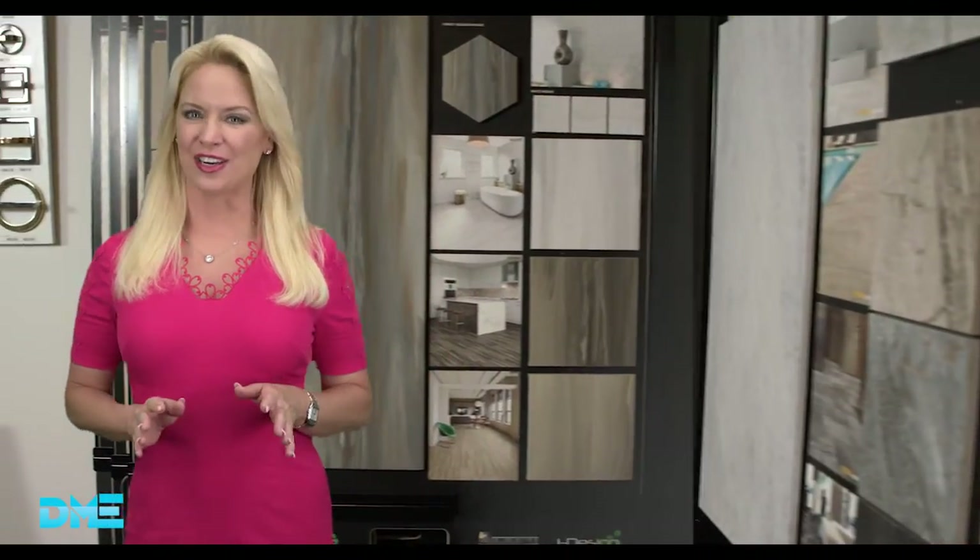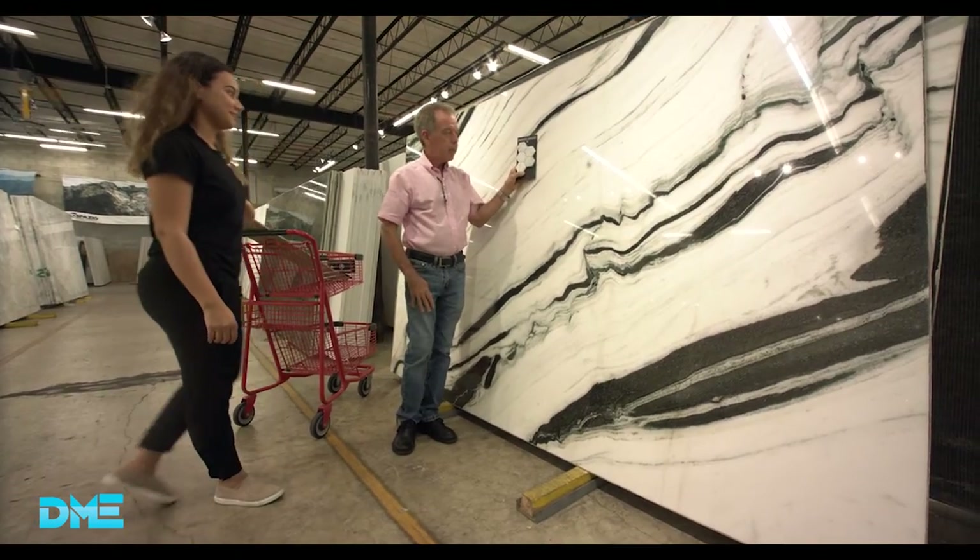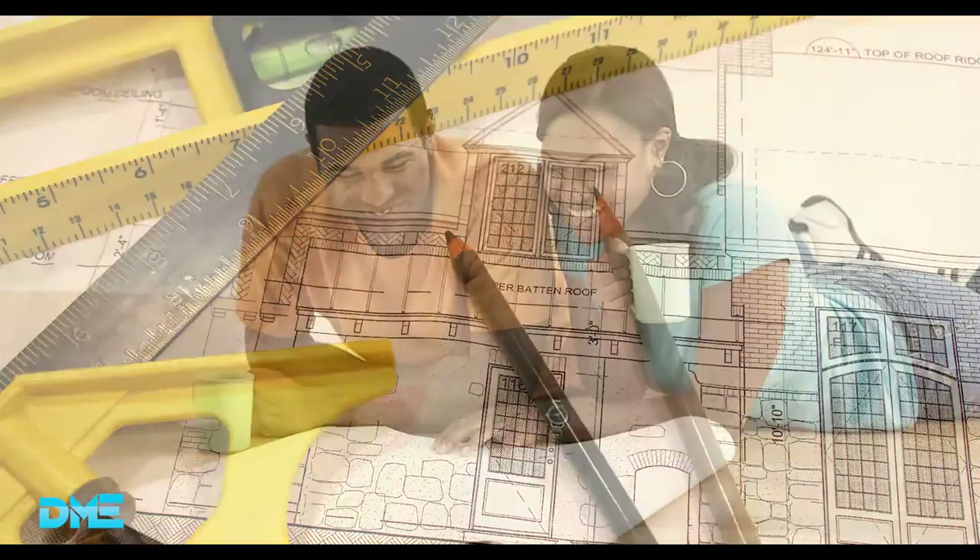We'll take you into South Florida's finest showrooms, show you how to turn your house into your dream home and where to find everything you need to do it. Here at Decorating Made Easy, we introduce you to the local business owners that you're going to be meeting with face-to-face right here in South Florida.